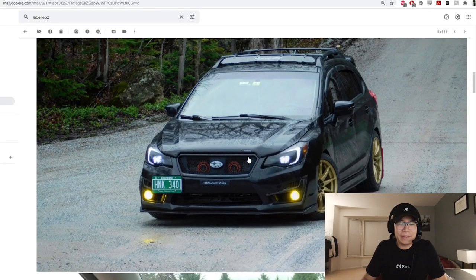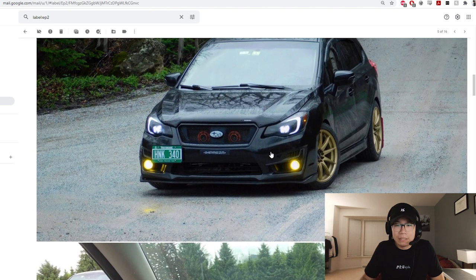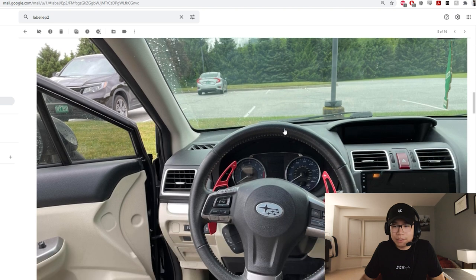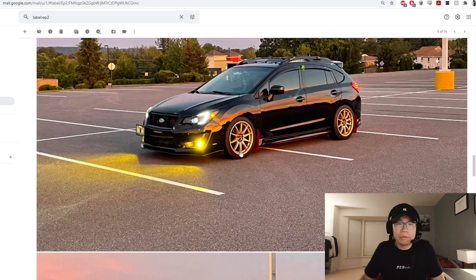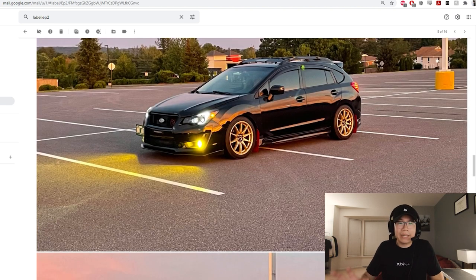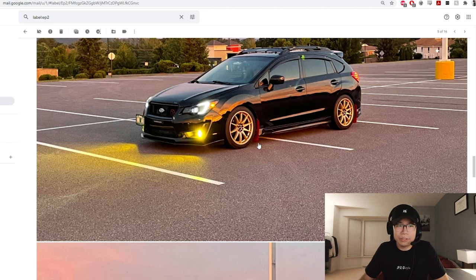I do wish people would do the retrofit more — that's what I did. I know it's not the easiest or cheapest thing to do, but I think it can definitely make your car stand out. Now I'm starting to see these headlights on all these cars. I like the gold theme with the dark gray — it looks really good. Got the CVT life as well, so shout out to all the CVT guys. Yellow fogs, kind of reminds me of my car back in the day.